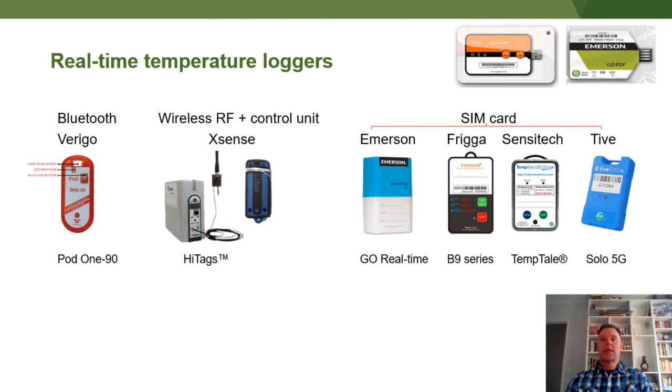Traditionally exporters have been using USB loggers — the ones up in the top right there. They're lightweight, cheap and easy to use, except they rely 100% on someone at the other end retrieving the loggers, downloading the data and sending it back. So a lot of the information isn't returned to the exporters unless there's an issue.